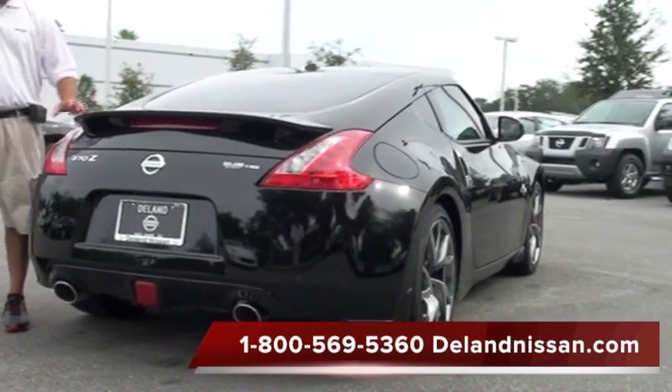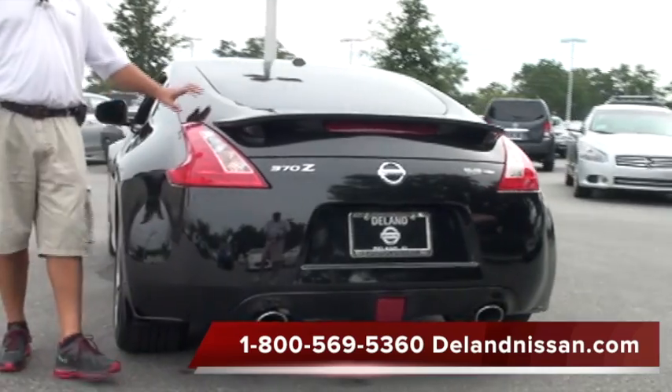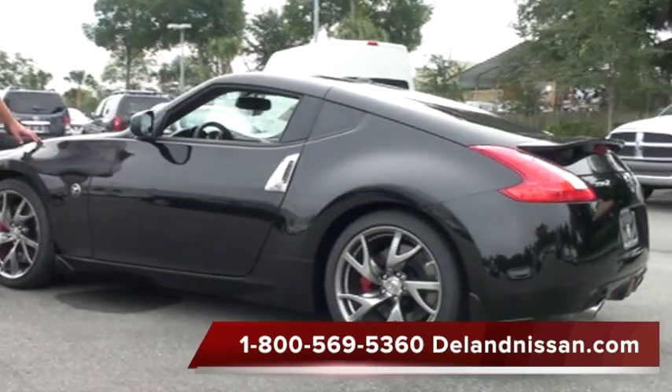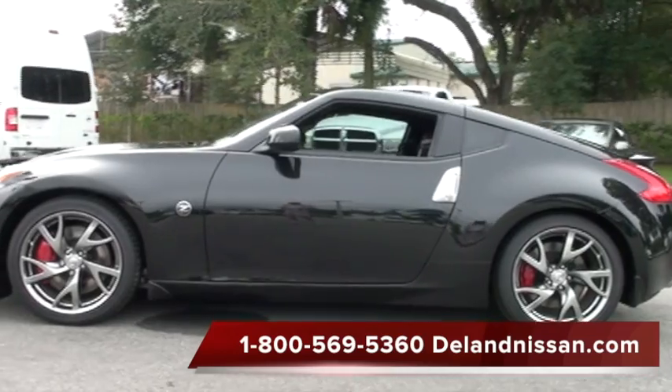Making our way around to the back, we have a rear spoiler and LED tail lamps that actually extend down the side of the vehicle. There's a nice roomy hatch area and dual exhaust. 370Z enthusiasts know the type of exhaust note that this vehicle puts off — it's very distinct. Sounds great, even on the 2013.